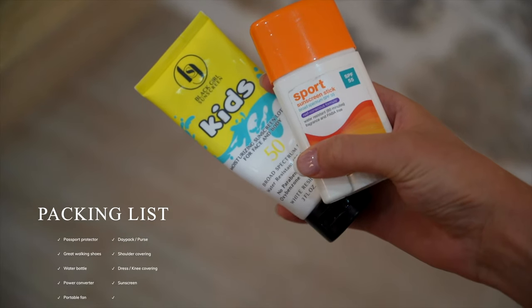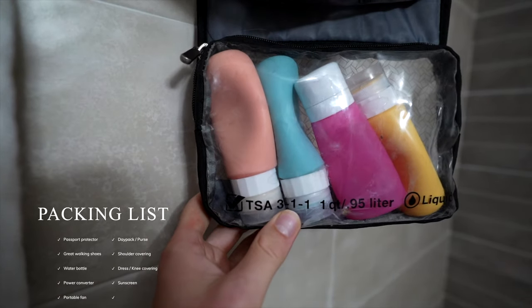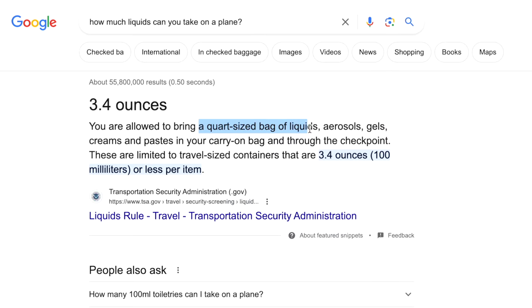We found sunscreen to be pretty expensive in Rome, so consider bringing some from home to avoid high costs. Given that you can only fly with small bottles, and your other toiletries can take up that precious one quart of gels and liquids, this can be tricky.